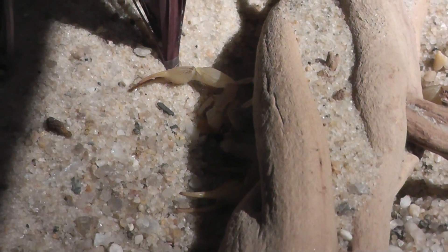The desert hairy scorpion, at the American Museum of Natural History. Signing off.